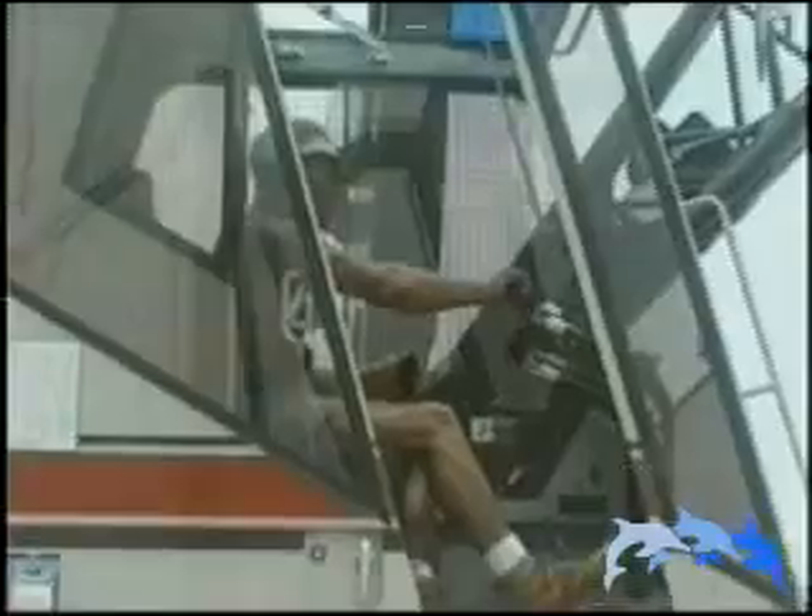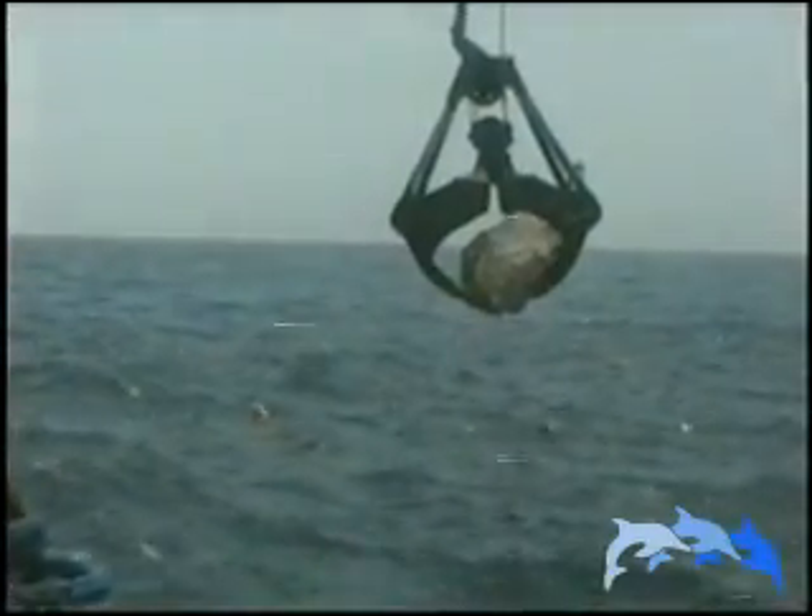A giant construction crane floats over the pristine waters of the Florida Keys. It lifts huge boulders, then dumps them onto a fragile coral reef. This is not an attempt to destroy the reef, but an innovative effort to rebuild it.